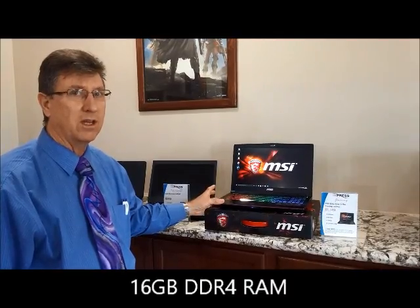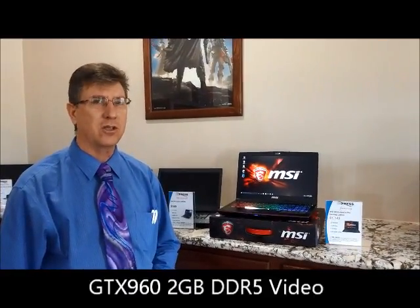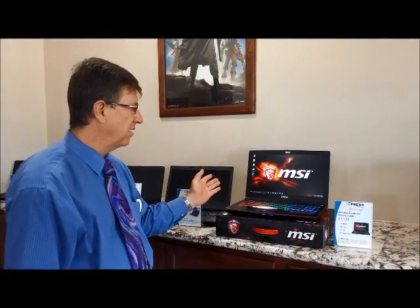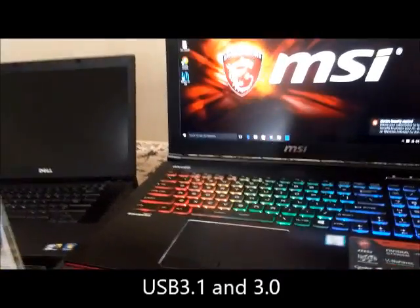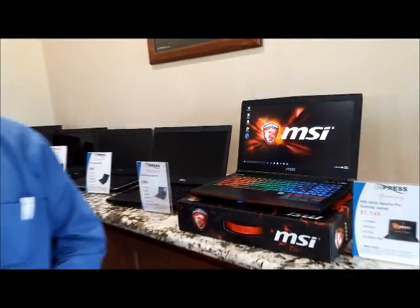They feature the latest 6th generation i7 processor and a GTX 960 2GB DDR5 video card, loaded with Windows 10, a backlit keyboard, USB 3.1 and USB 3.0. If you're looking for a high-end gaming machine with portability, Impress Computers is the place to go — we've got the gaming laptops for you.